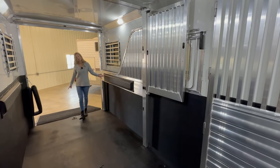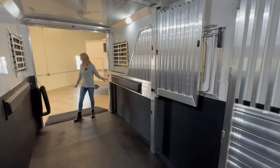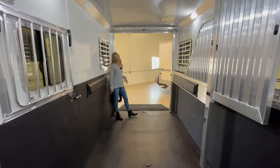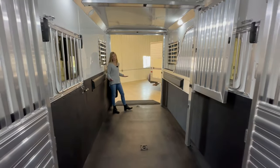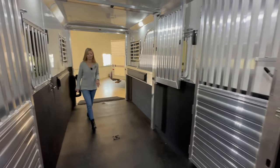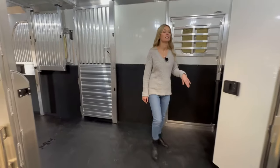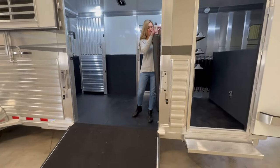Both the side and the rear ramp are easy lift. There is a hydraulic jack on the front of the trailer, also stainless steel on the nose, so this is a very sharp looking trailer. It is priced at $56,900 and it is in stock here now.